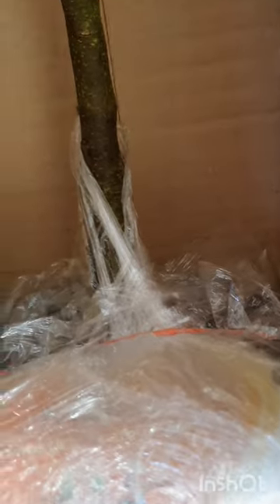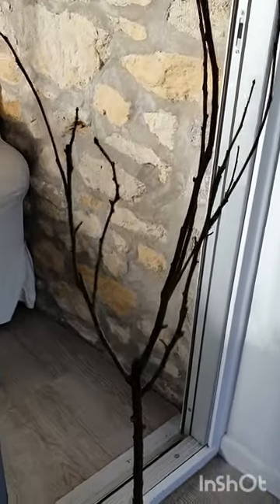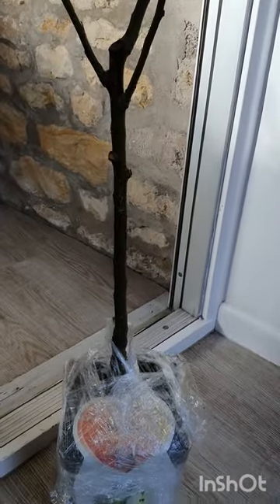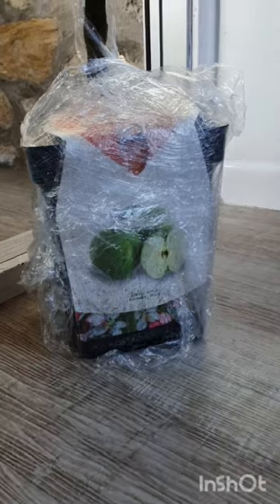Look here, they've tied it down so it can't move in transport. That's really quite clever, isn't it? Just have to get that string off. Look at that, it's a really nice size. It was actually listed as being ready to fruit, so I might get my first few Granny Smiths this year.